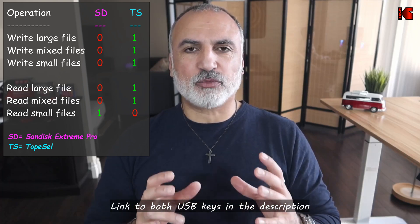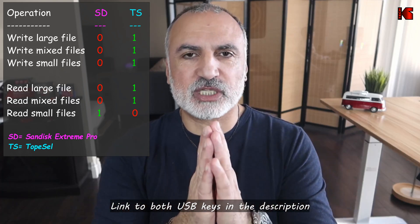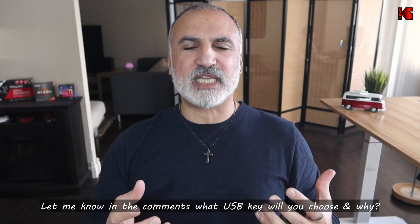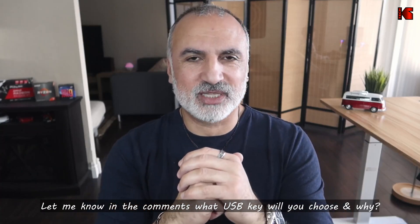If you want to check out both USB keys, I'll leave a link in the description — an Amazon affiliate link. I'll gain a small percentage if you purchase using my link at no cost to you, which helps my channel greatly. I'd also love to know which USB key you'd choose for your own usage. I hope you found this video useful — if so, please share it, subscribe to my channel, and give it a thumbs up. I'm Eloy from Knowledge Sharing Tech — see you in the next video.